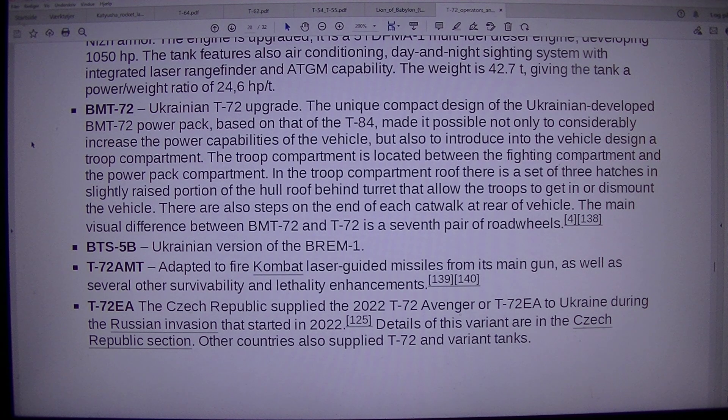T-72AMT: adapted to fire combat laser-guided missiles from its main gun, as well as several other survivability and lethality enhancements. T-72EA: the Czech Republic supplied the T-72 Avenger or T-72EA to Ukraine during the Russian invasion that started in 2022. Details of this variant are in the Czech Republic section. Other countries also supplied T-72 and variant tanks.